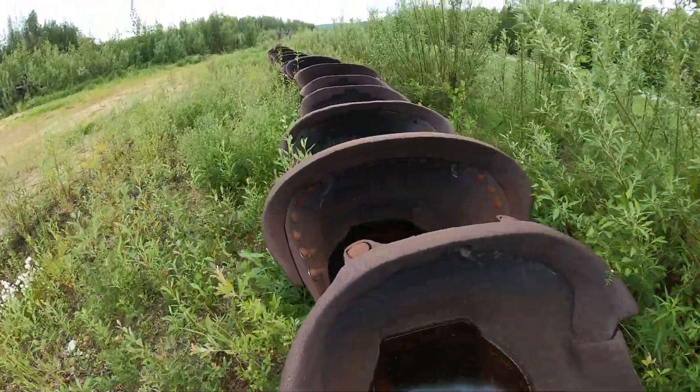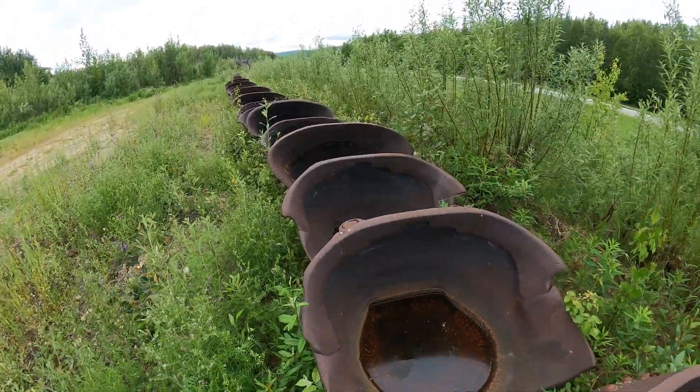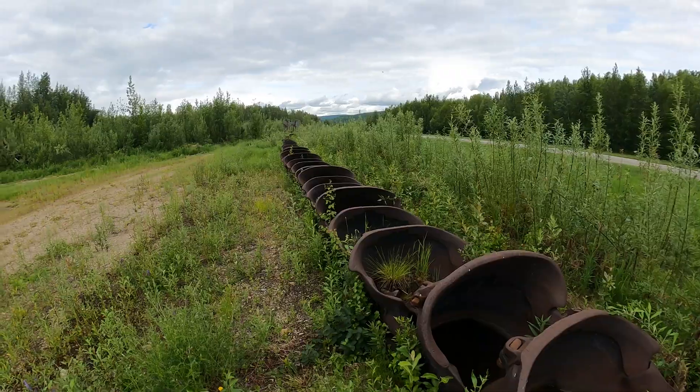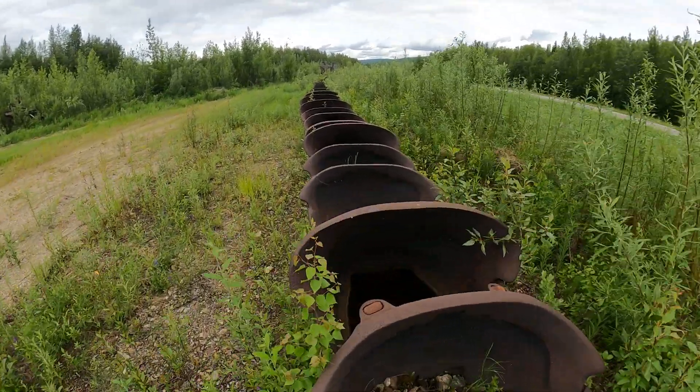Now we've got a long string of buckets — these go on a big dredge unit and there's a couple hundred feet of them here. They're in excellent shape, and each one of these things weighs hundreds of pounds. They're pure cast iron, very heavy, and they would have been digging into the land eating up the gold-bearing earth.